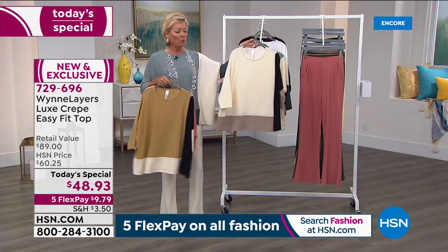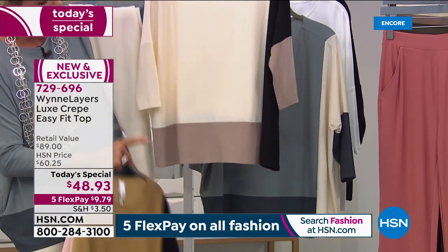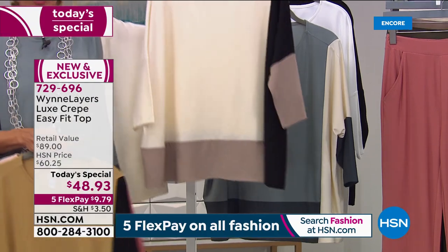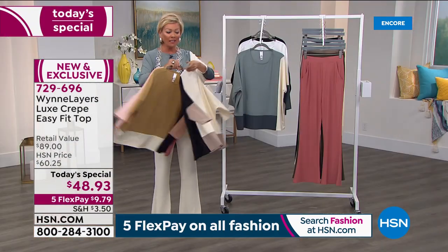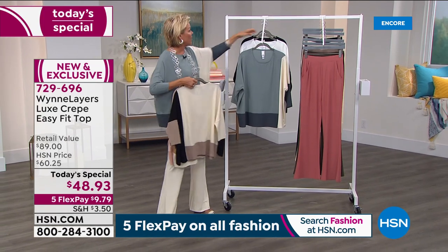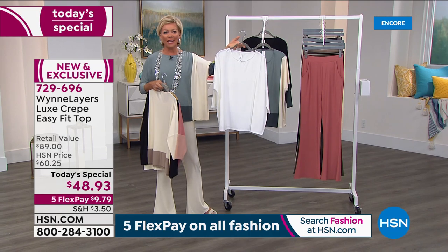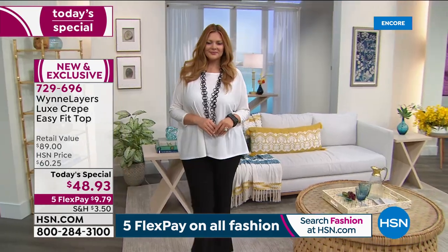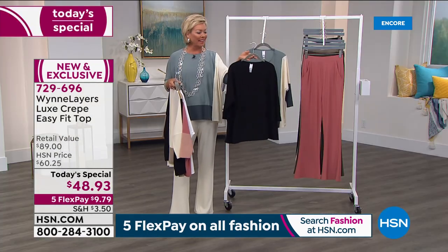We also have a cream multi - a pretty combination of basic neutrals with a taupey color and cream, color blocked to the left side with the black. We have two solid colors: beautiful Julia is in the cloud white, which just says hello, summer, in the most sophisticated way. The other must-have choice is the solid black that Suzanne was wearing this evening.